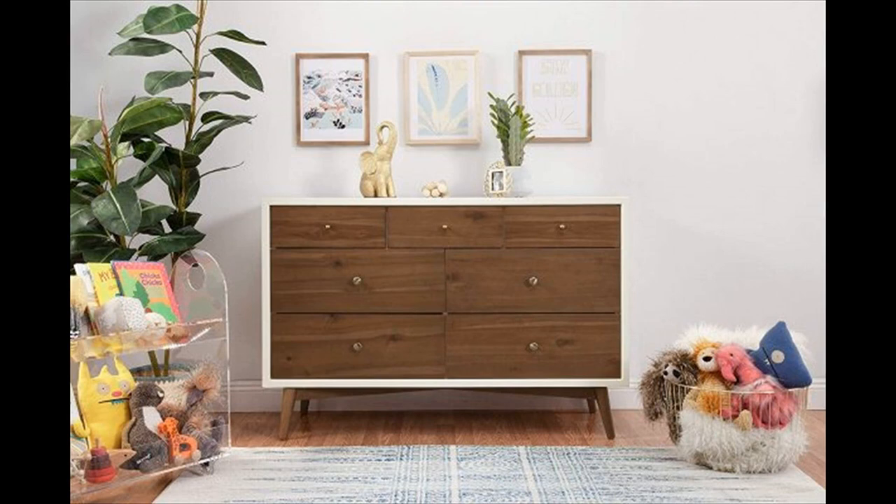Mid-century modern white walnut dresser with X frame — a stylish and sophisticated mid-century modern dresser with an X frame, flared tapered legs, and sleek brushed metal hardware. Arrives fully assembled.